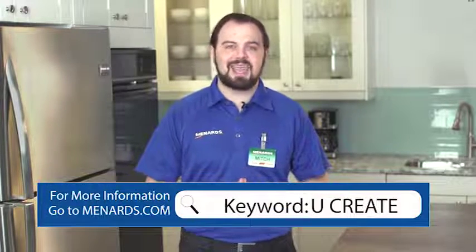Today I'm going to tell you about modular cabinetry, how it's installed, what information resources you have available, and how Menards guests can design their own cabinetry projects from home with the YouCreate Cabinetry Planner on Menards.com.